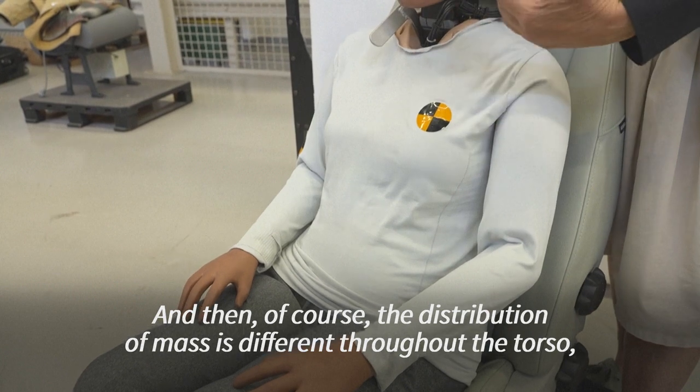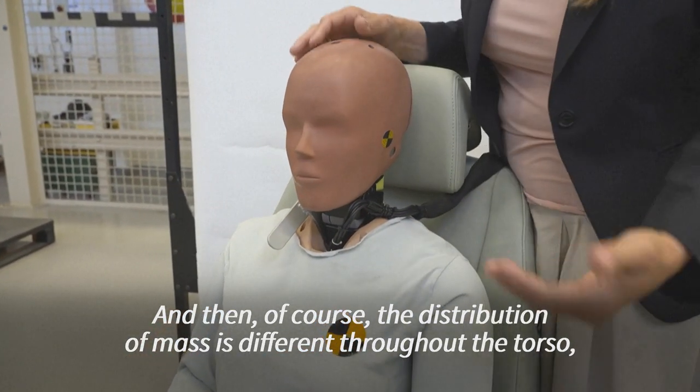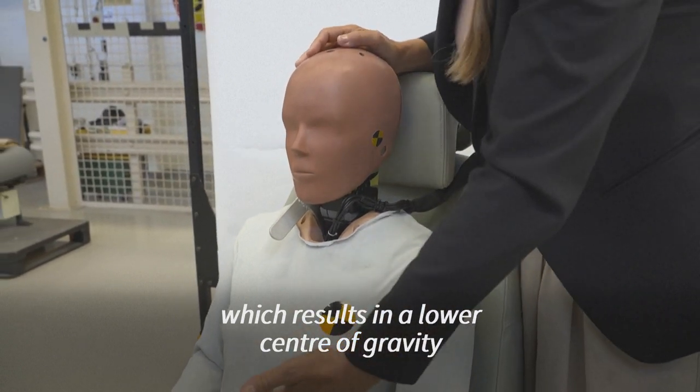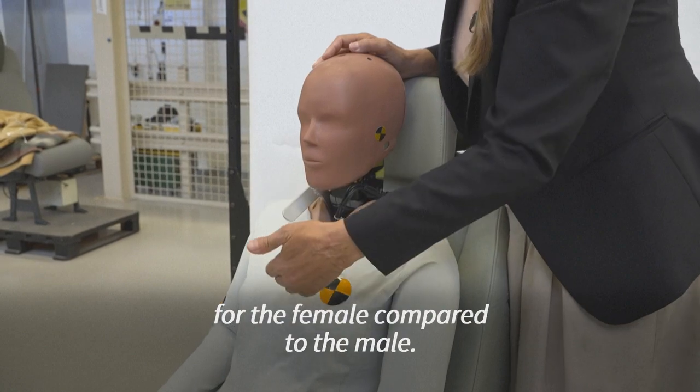The distribution of mass is different throughout the torso, which results in a lower center of gravity for the female compared to the male.